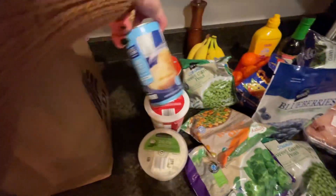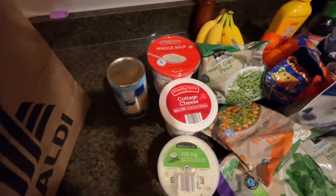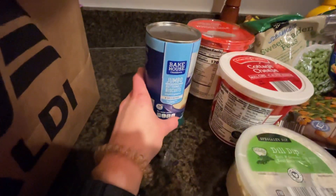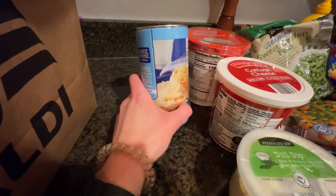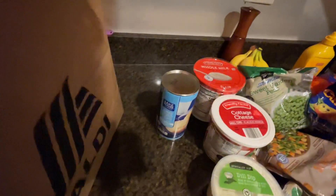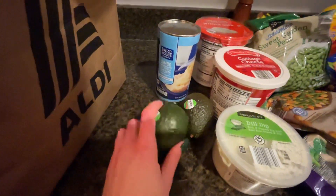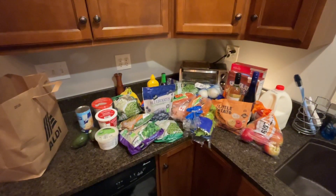And then I have some biscuits — those are actually for the chicken pot pie. I don't care for chicken pot pie with pie crust, and the first homemade recipe I ever made has you making homemade biscuits on top, but we're going for speed tonight so I got the canned ones. And then a couple of avocados because they were 49 cents. Two nights' grocery haul!